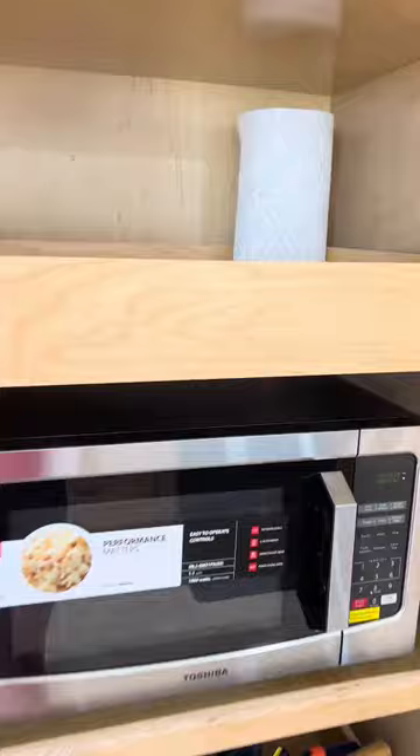So if you've been debating about having an open concept, this is your sign to do it. And for more home DIY tips and inspirations, make sure to give me a follow.